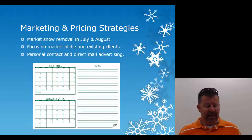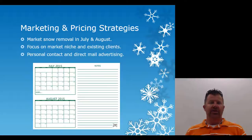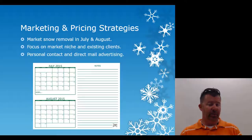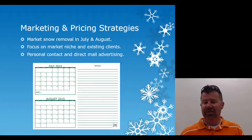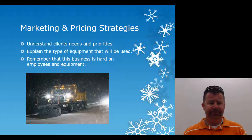It worked — we got a pretty big snow removal business built up, and it didn't cost much beyond stamps and printing. We had a nice four-color printer in the office. Marketing and pricing strategies: understand the client's needs and priorities. The banks needed ATM machines clean and by 9 a.m. wanted parking lots and sidewalks cleared for business. Explain the type of equipment you'll be using in your brochures, postcards, and letters.